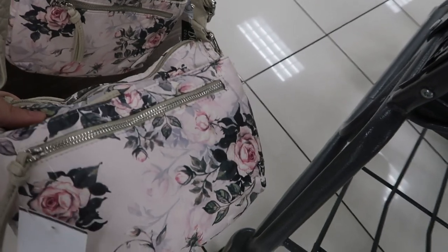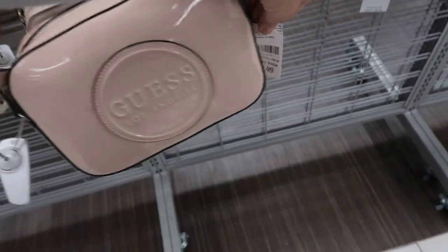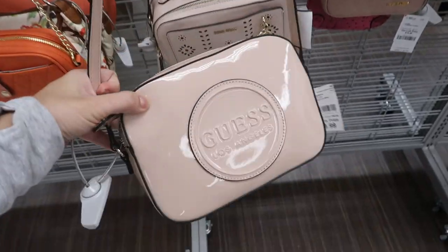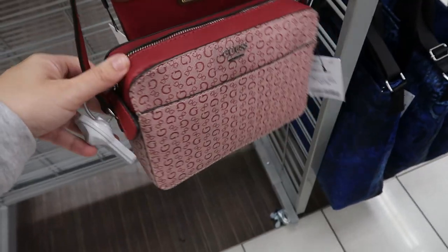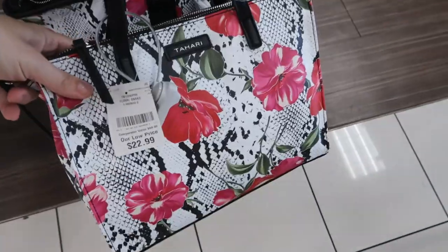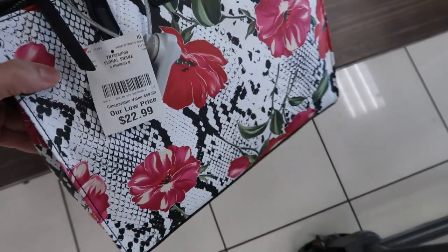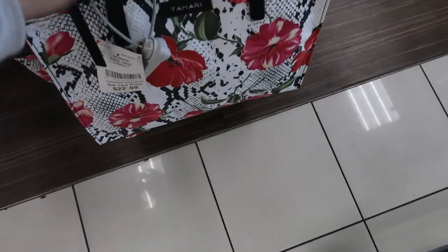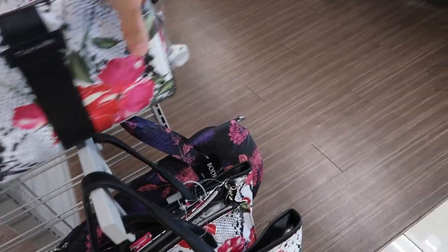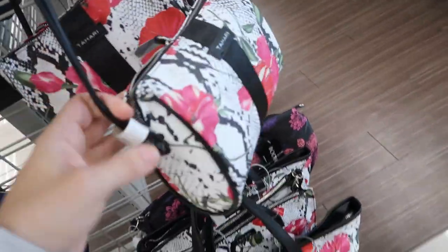This little floral bag is $16.99. This patent leather Guess bag is really pretty — it's $29.99, it's a crossbody. This one is $27.99 with the monogram G's. I love this collection from Tahari — it has snakeskin flowers. This bag is $22.99, they also have a bigger tote for $19.99, and then the matching makeup bag or crossbody bag.